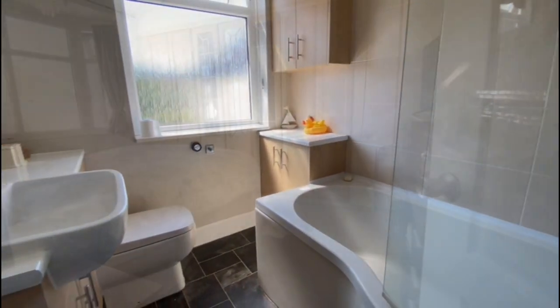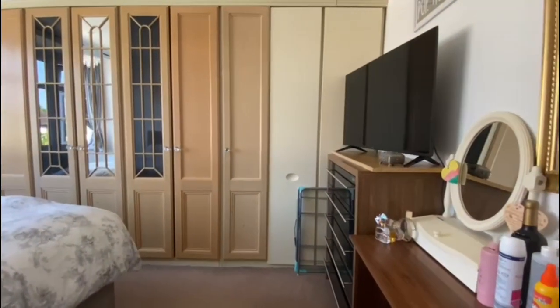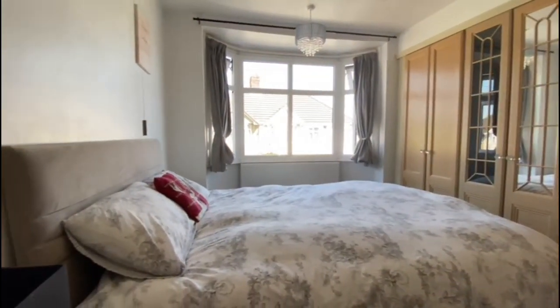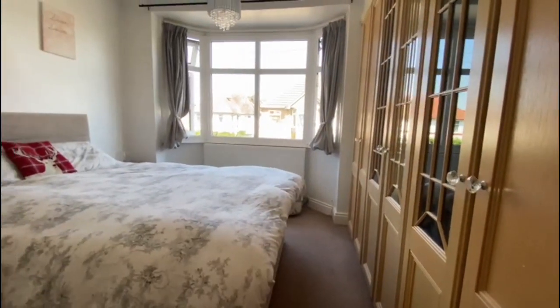For bedrooms, we'll start with the master. We have built-in wardrobe space, lovely bay windows as well, and plenty of room for a big bed.